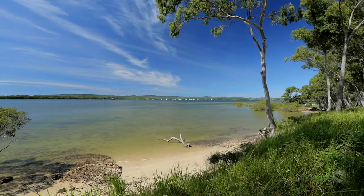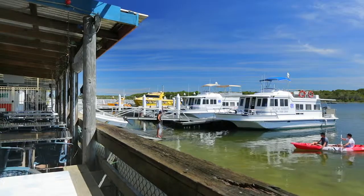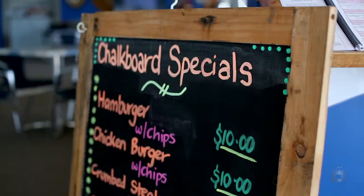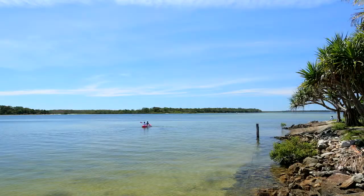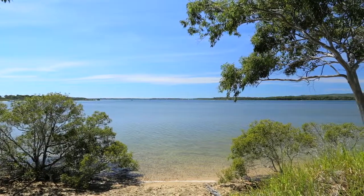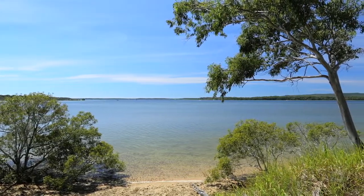It's located in Tin Can Bay, a great fishing destination, covering your boating needs. Enjoy a short walk to restaurants, clubs, a hotel, the medical precinct, and shopping centre. If this is the lifestyle you desire, arrange your inspection today.